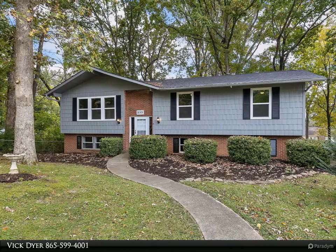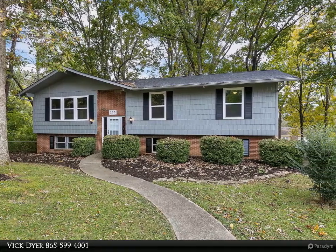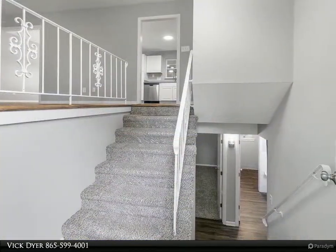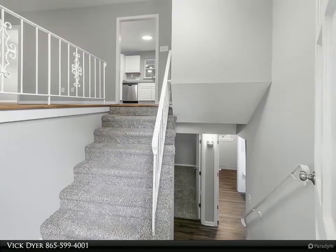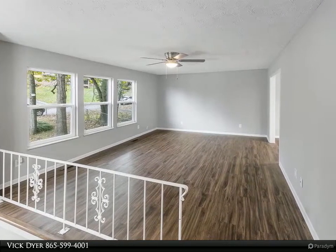This Coldwell Banker Wallace property video is presented by Vic Dyer. Beautiful Farragut home with five bedrooms and 2.5 baths that has been totally renovated — new roof, new windows, new kitchen, new tile bathrooms, new flooring, new lighting, and new